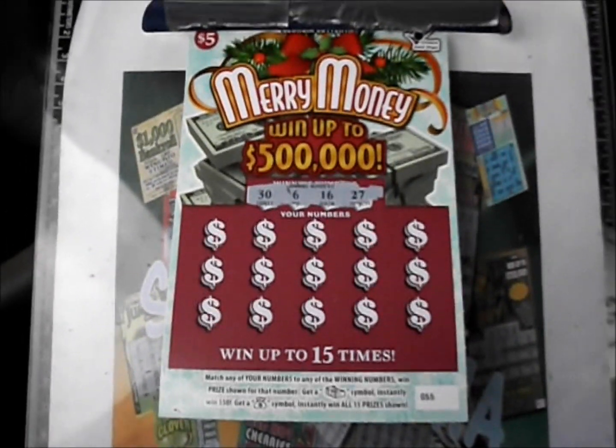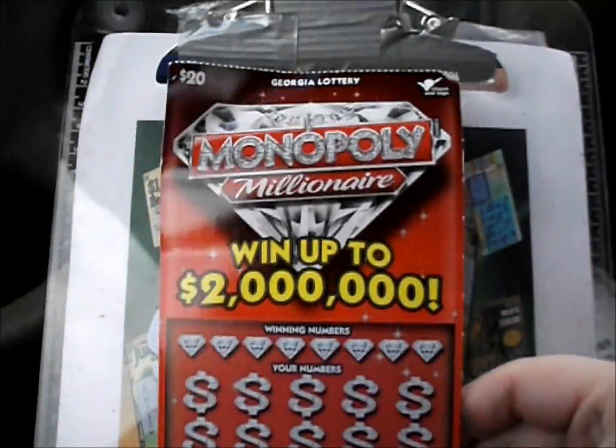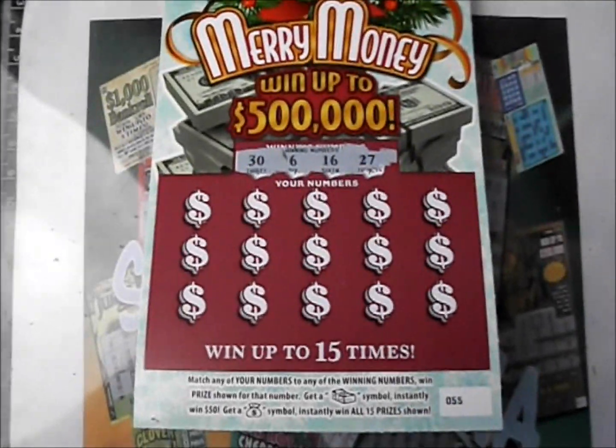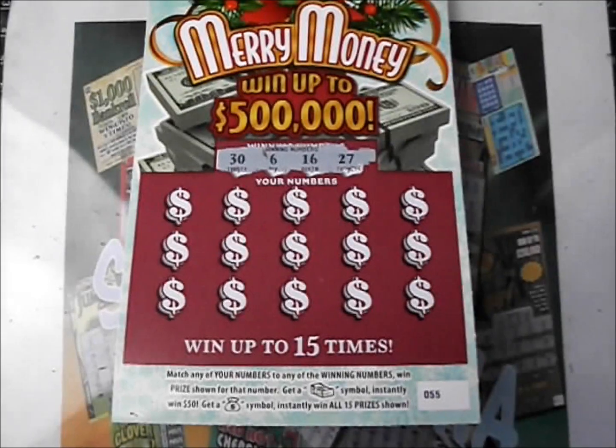On this episode of Scratcher Mania, we have two $5 Merry Money tickets from the Georgia Lottery along with a $20 Monopoly Millionaire ticket. We'll get to that one in just a moment. First on the Merry Money, it's a number match game — stack of cash wins $50, money bag wins all 15 prizes.